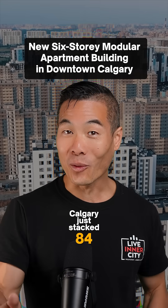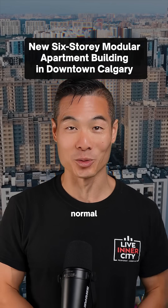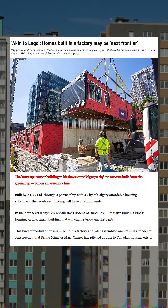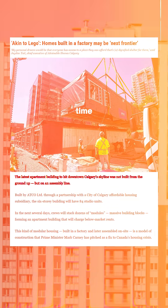Calgary just stacked 84 apartments like Lego blocks, and it took half the time of normal construction. Calgary just demonstrated something incredible: building an entire apartment complex in a factory and assembling them on site in record time.